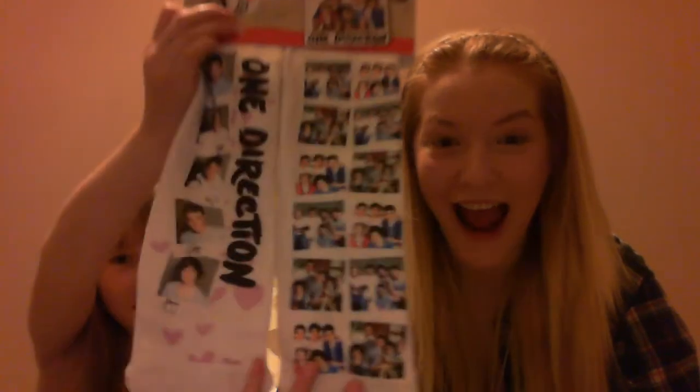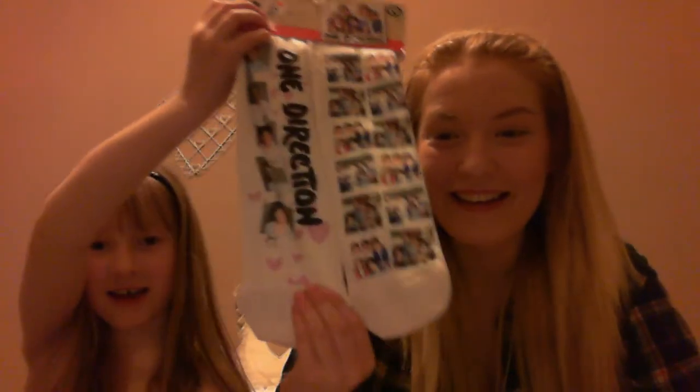What I got from Marks and Spencer's is — if you've ever known, I love One Direction! So I got some One Direction socks! Dad was like, 'Now Harry can smell your feet!' He probably doesn't want to do that!